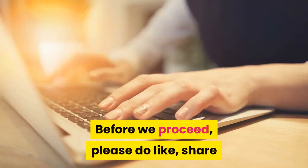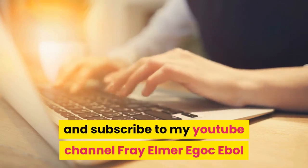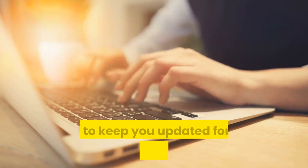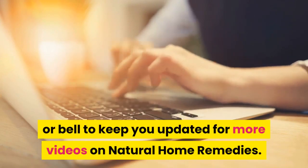Before we proceed, please do like, share and subscribe to my YouTube channel, and don't forget to click the notification bell to keep you updated for more videos on natural home remedies.